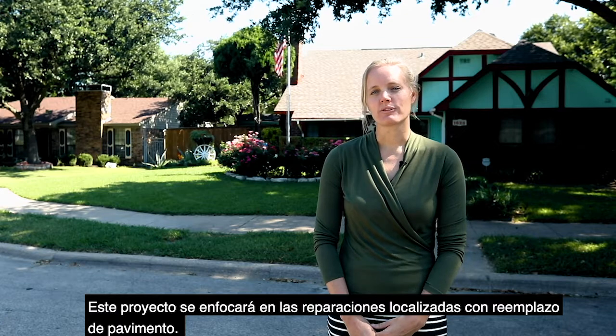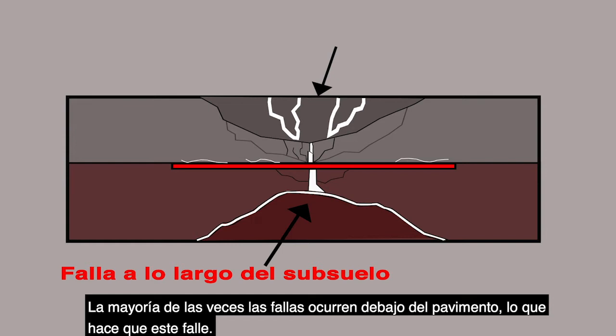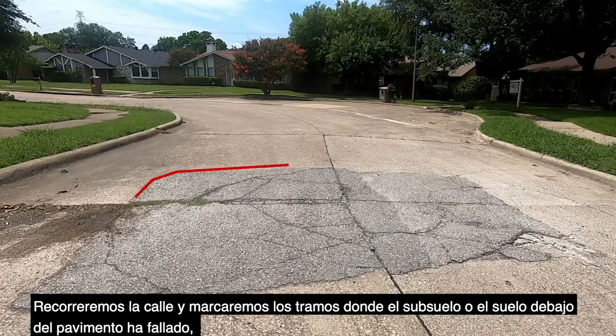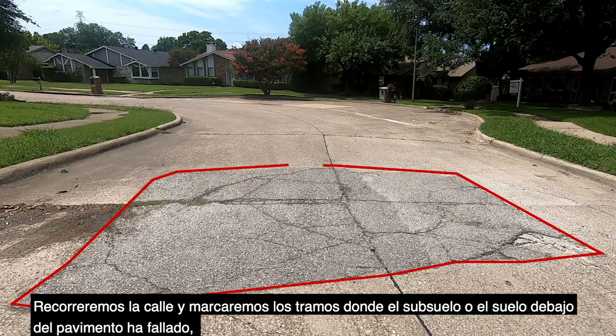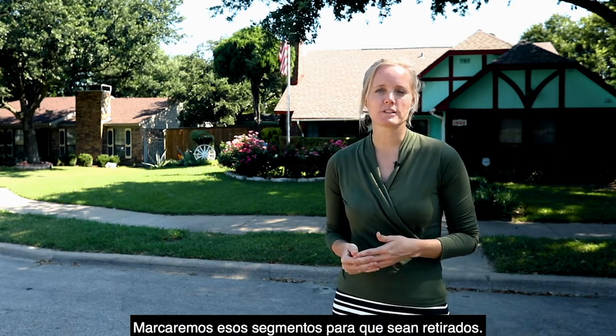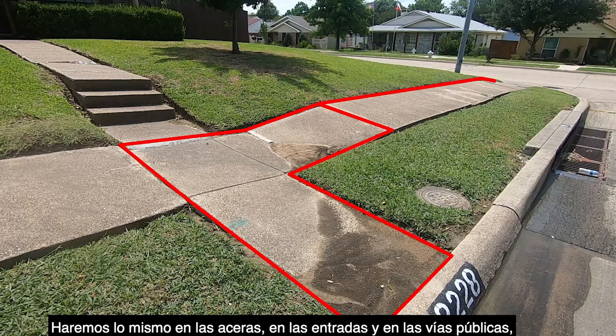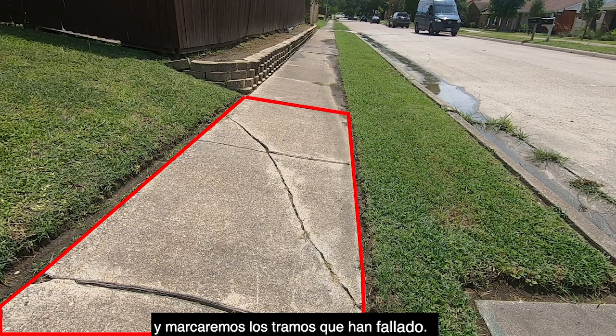This project will focus on full depth concrete repair. Most of the time the failures happen underneath the pavement, which causes the pavement to fail. We'll go down the street and mark off areas where the subgrade or the soil below the pavement has failed, causing failure to the street above it. We'll mark those areas to be removed, and we'll do the same thing on the sidewalks, driveways, and the right-of-way, marking off areas that have failed.